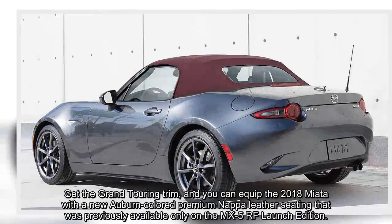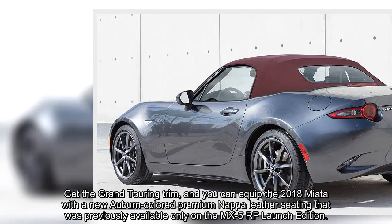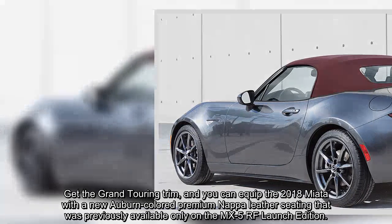Get the Grand Touring trim, and you can equip the 2018 Miata with a new auburn-colored premium Nappa leather seating that was previously available only on the MX-5 RF launch edition.